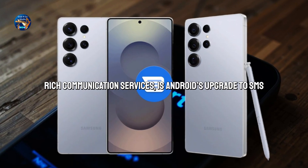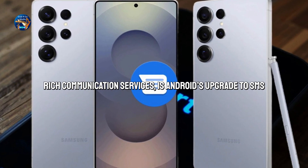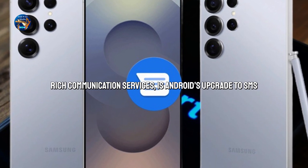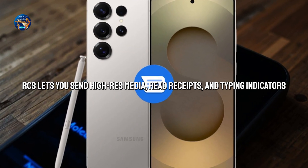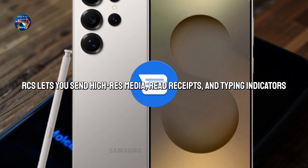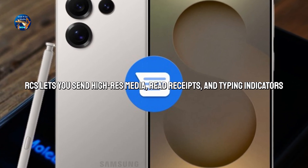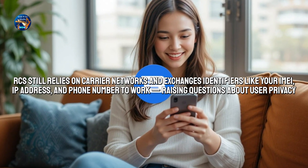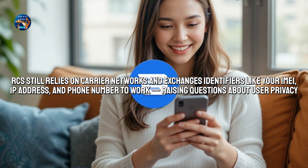Green doesn't always mean outdated. RCS, or Rich Communication Services, is Android's upgrade to SMS. It's being adopted by major carriers and supported by Google. And now, surprise — Apple is adding RCS support in iOS 18. Like iMessage, RCS lets you send high-res media, read receipts, and typing indicators. But unlike iMessage, RCS isn't always encrypted. Google does offer end-to-end encryption via its Messages app, but not all carriers or devices guarantee it. RCS still relies on carrier networks and exchanges identifiers like your IMEI, IP address, and phone number, raising questions about user privacy.